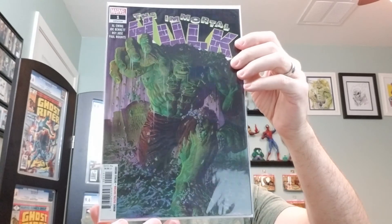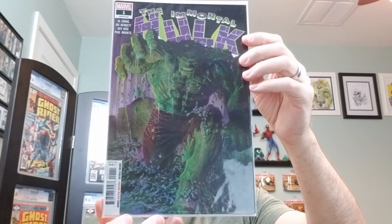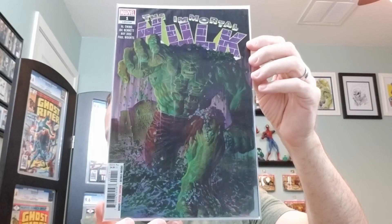And lastly, we have the Immortal Hulk number one. This is the A cover by Alex Ross. This is the premiere issue and the first appearance of Jackie McGee.